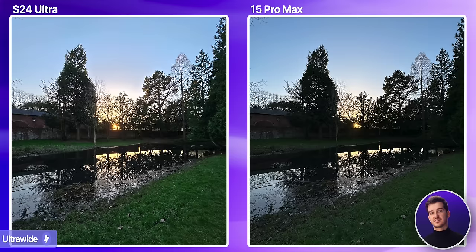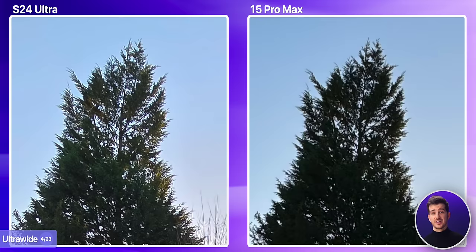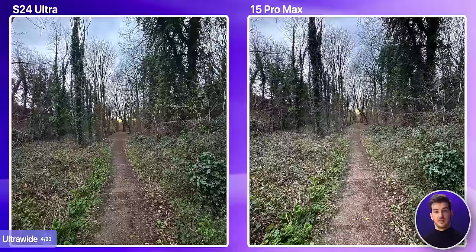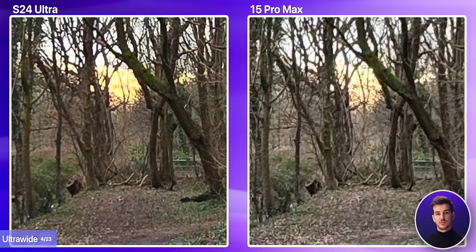Comparing the ultrawide, it does seem like Samsung is doing a better job here too. In this example, the S24 Ultra does a better job at exposing the scene, with a lot of shadow details being lost on the iPhone. The S24 Ultra's ultrawide is also sharper if you take a look at the water and a lot of other areas too. In our second shot taken in a brighter scene, the difference isn't as big, but the S24 Ultra still does a better job. If we zoom into the bottom left corner, the iPhone is quite blurry as opposed to Samsung, and zooming further ahead, the S24 Ultra is once again more detailed.